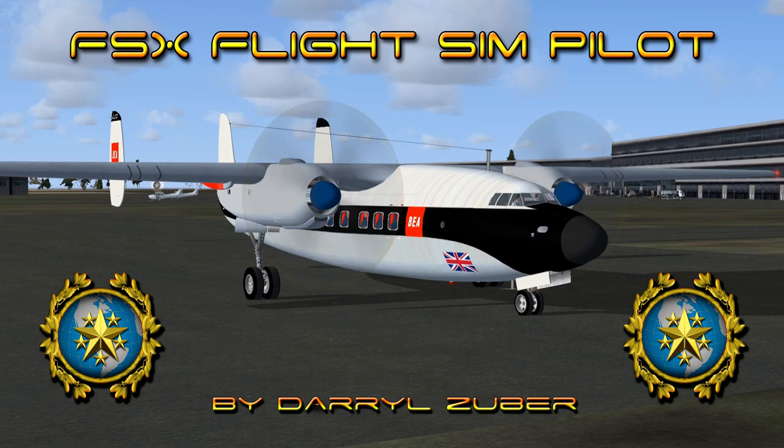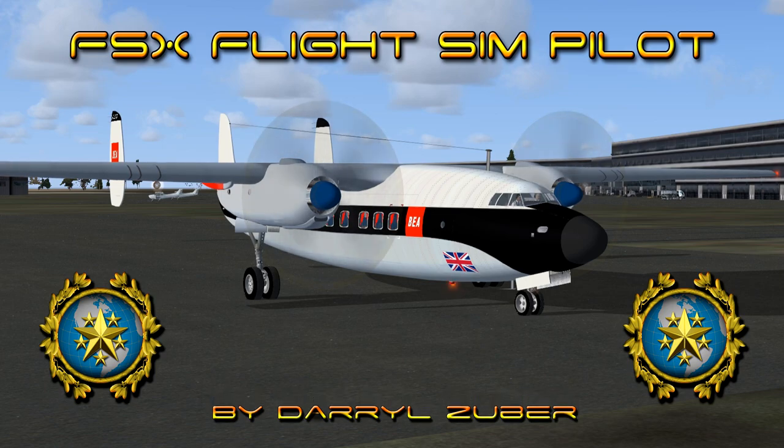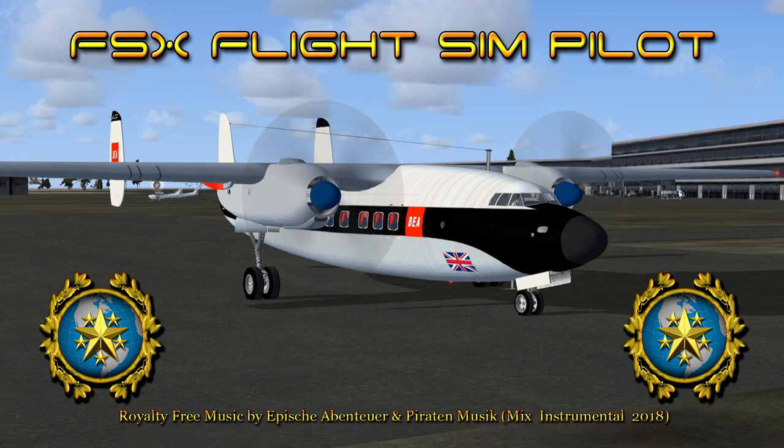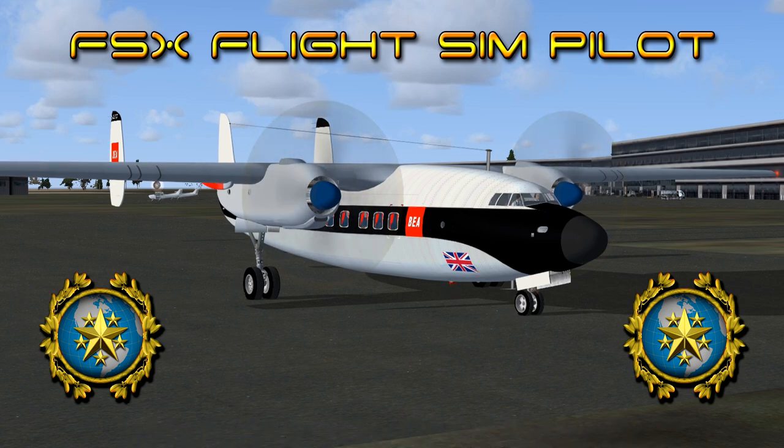BEA flight 66 is departing Jersey Airport, Jersey Island, United Kingdom, arriving at Exeter Airport, Exeter, England. Royalty free music by Afish Abenteuer and Paraden Musique, Mix Instrumental 2018. I hope you enjoy the video.